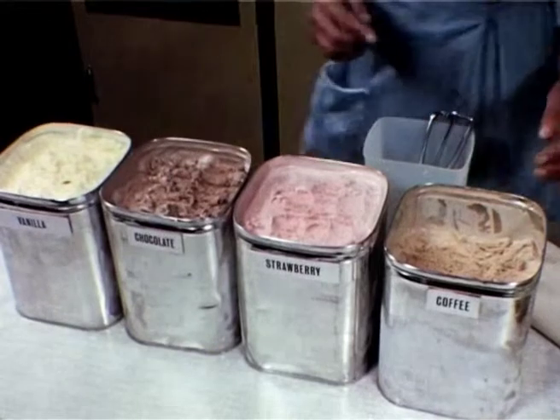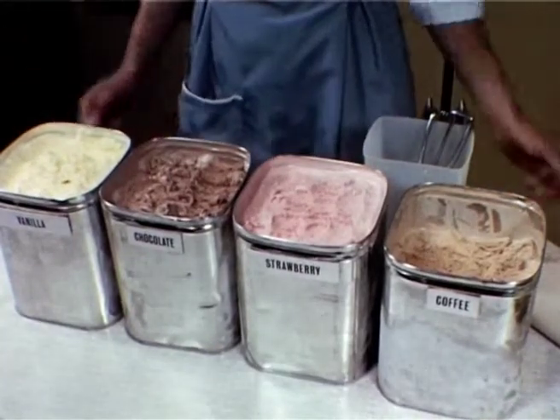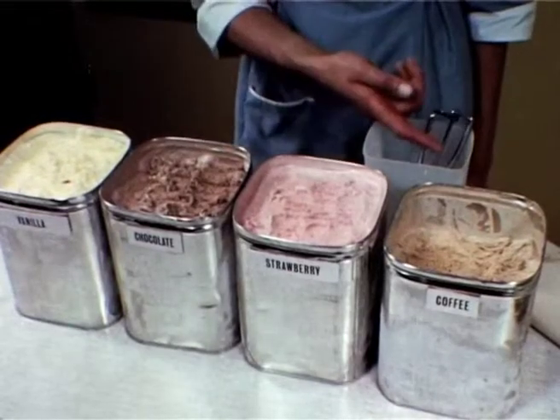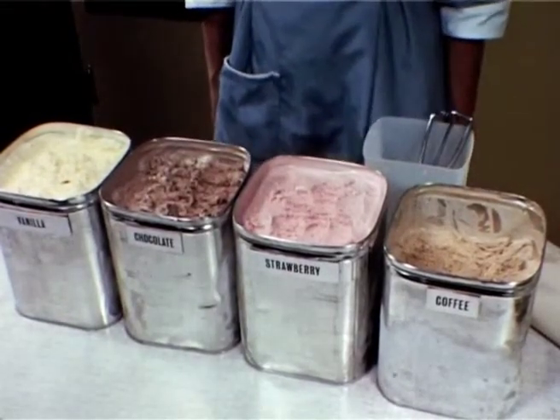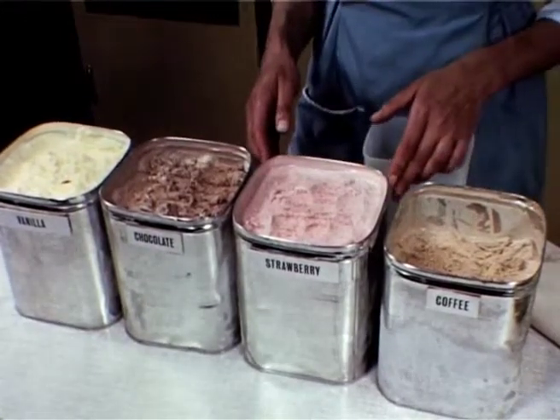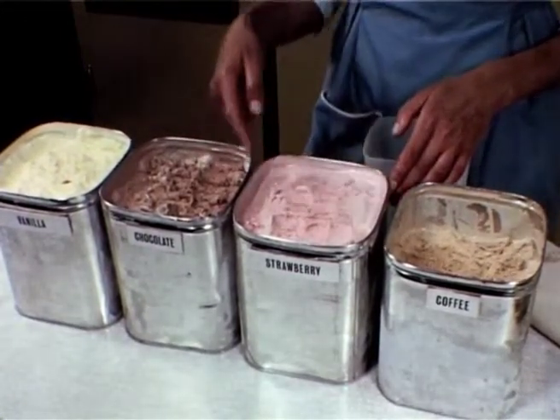Here we have a selection of Walls' bulk ice creams: vanilla, chocolate, strawberry and coffee. These are all available in dairy or standard ice cream. The one-gallon, non-returnable cans are square-sided for easier storage.